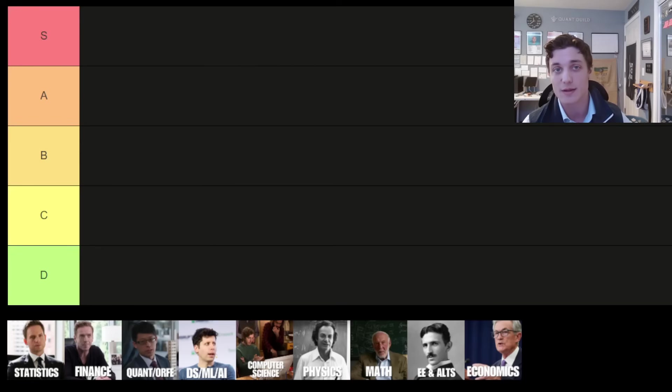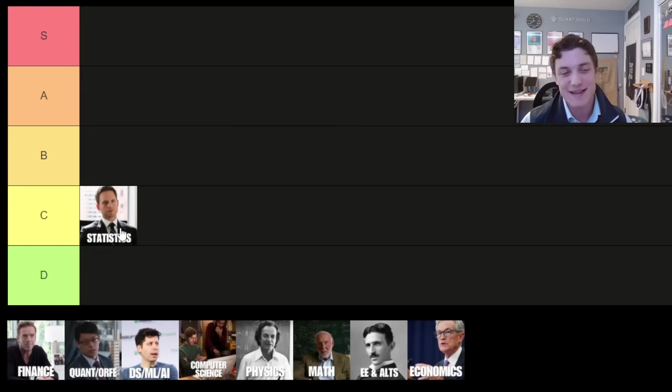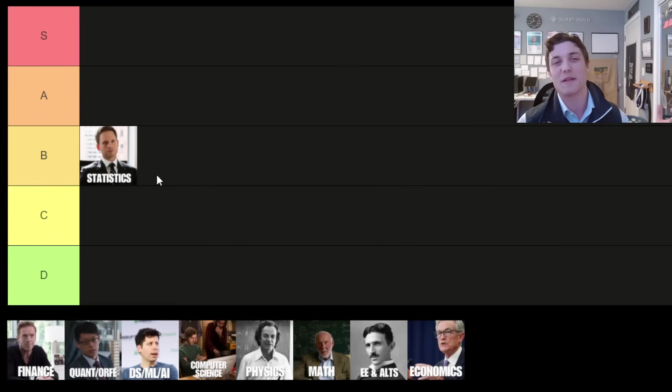We're going to go through some of the most popular quantitative majors, talk about each one of them, their place on this list, and the intended career outcome if you select that major to study. Up first we have the statistics major.